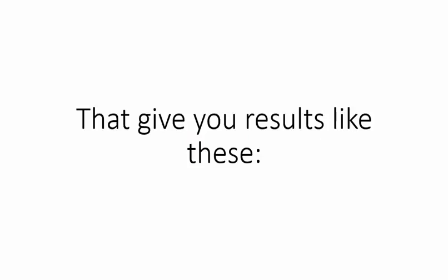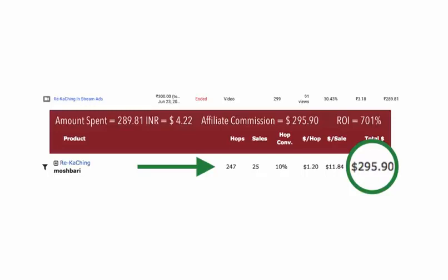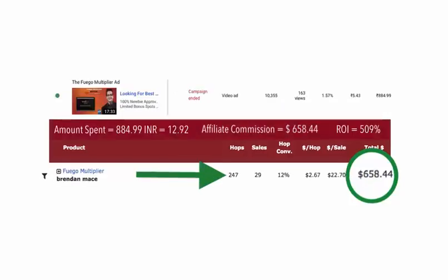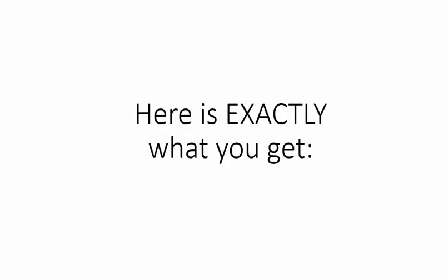You can actually get to see real case studies of results like these. The first one is Profit Region Promotion that generated $564.81. The second one is the Rika Ching Method that pulled in $295.90. And the Fuga Multiplier ad that pulled in $658.44. Like I said before, it is all backed up with real case studies.